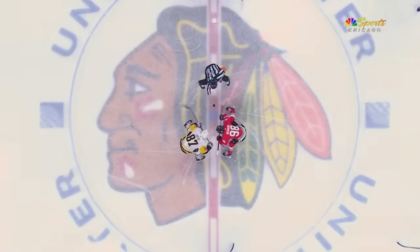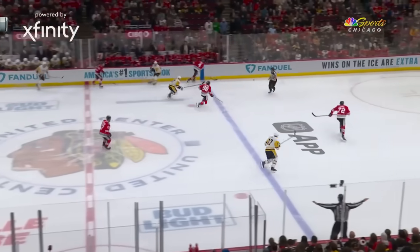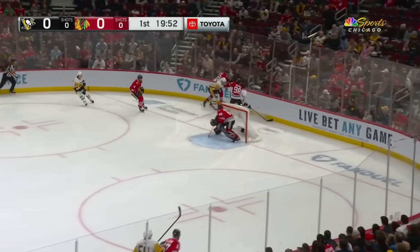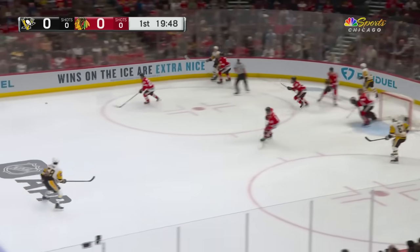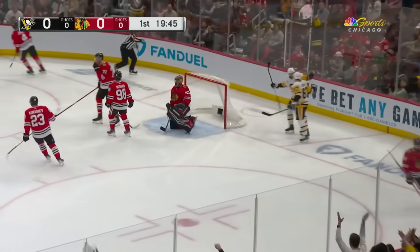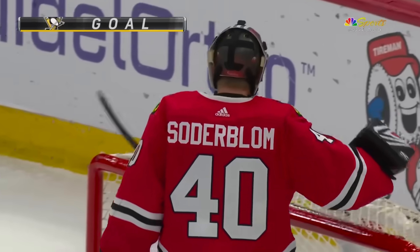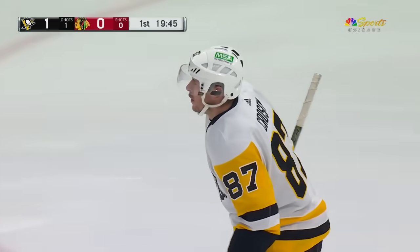Crosby and Bedard at center ice, puck is dropped, we're underway. First period brought to you by Toyota. Crosby and the Pens, Bedard and the Blackhawks, puck in deep to the Hawks zone, out to the blue line and Crosby with a redirect goal. Just like that, 15 seconds in, the Penguins take a 1-0 lead. He's one of the best deflectors in the National Hockey League, the way he angles his stick.